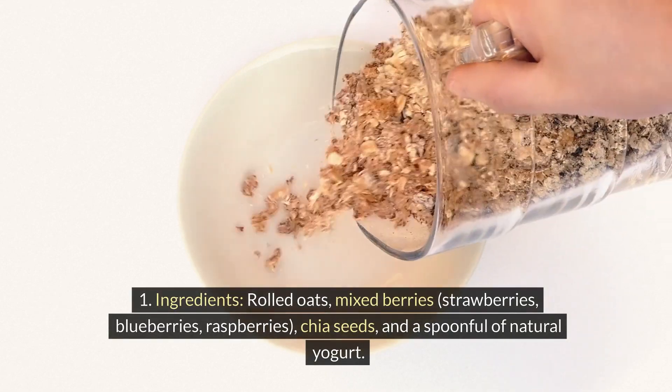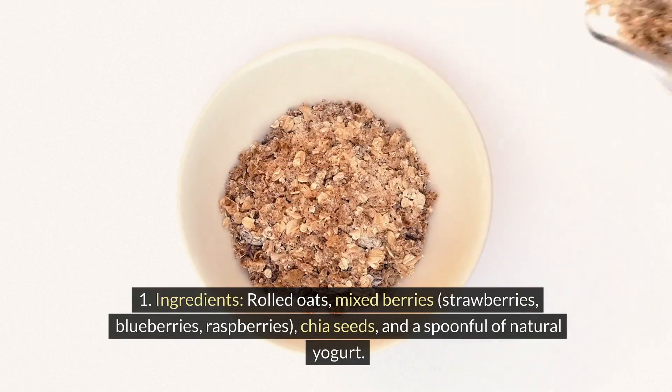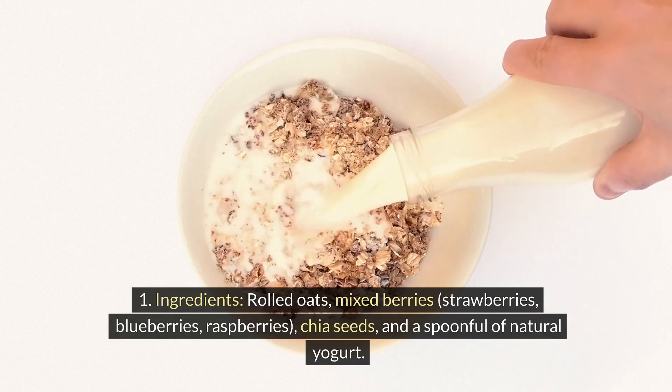Ingredients: rolled oats, mixed berries — strawberries, blueberries, raspberries — chia seeds, and a spoonful of natural yogurt.